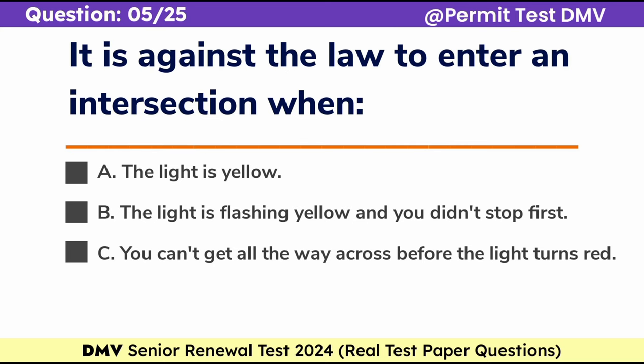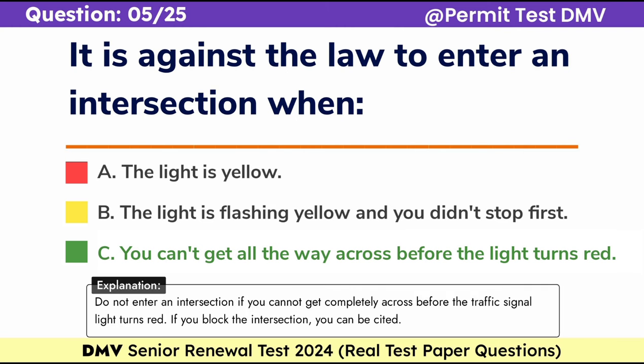Question 5. It is against the law to enter an intersection when: a. The light is yellow, b. The light is flashing yellow and you didn't stop first, c. You can't get all the way across before the light turns red. Correct answer: c. You can't get all the way across before the light turns red. Do not enter an intersection if you cannot get completely across before the traffic signal turns red. If you block the intersection, you can be cited.